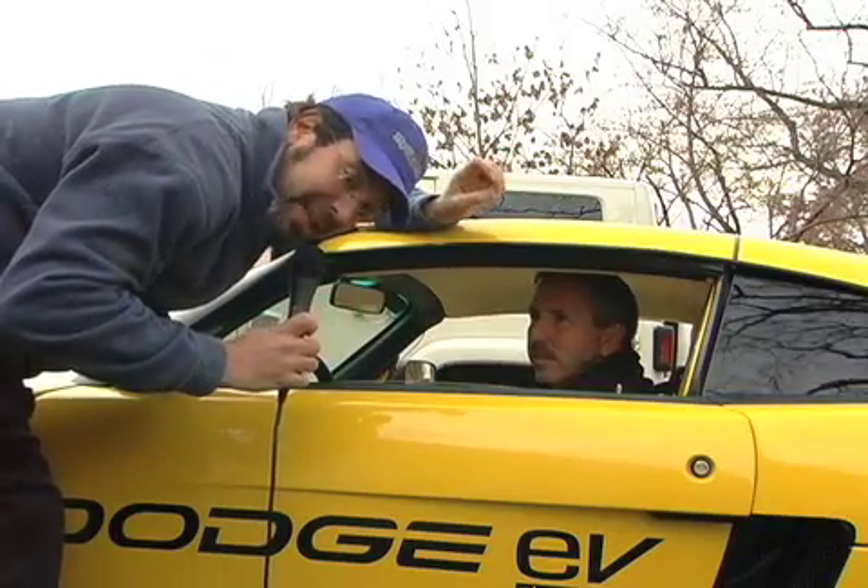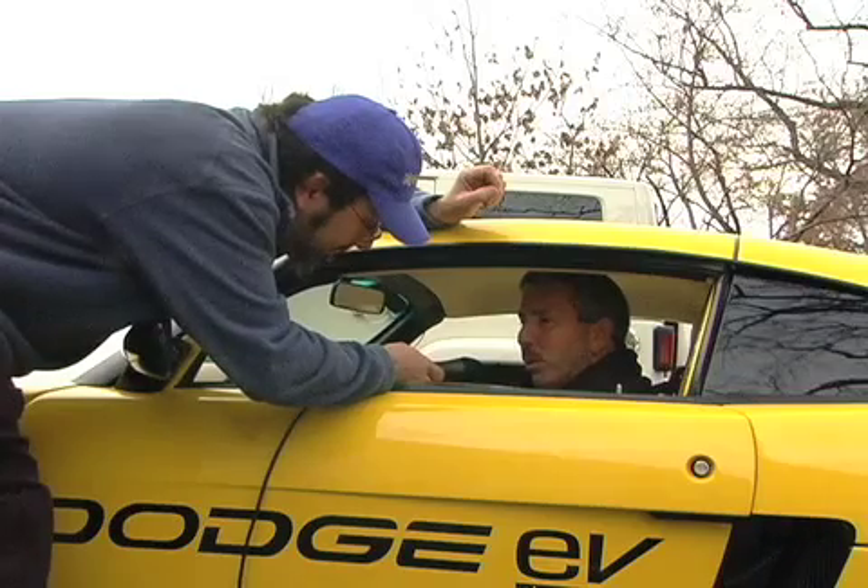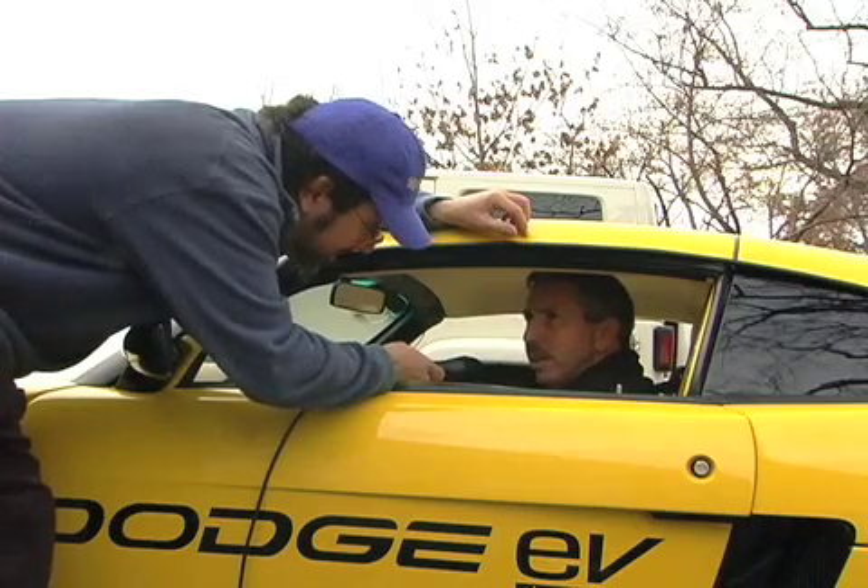I could feel that it was right off the line, instantly, like you're flipping a switch. That's right — all the torque is really available as soon as you hit the accelerator.